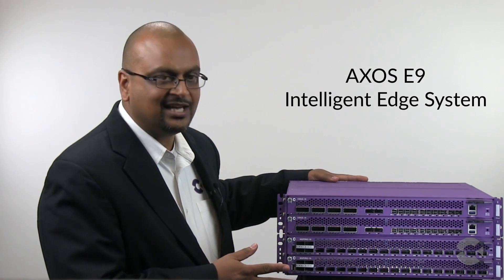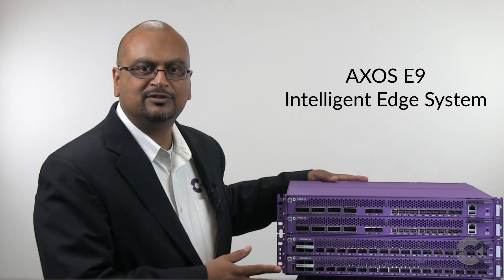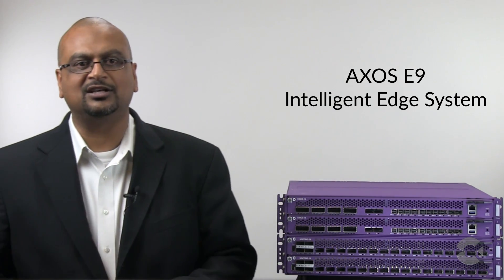Calix has been anticipating this world for more than a decade, and I'd like to introduce to you the Calix AXOS E9 Intelligent Edge System — a revolutionary system that is designed to consolidate access and edge functions into a centralized, data center-style architecture, providing service providers with the foundation to truly remove access bottlenecks and deliver an unmatched subscriber experience.